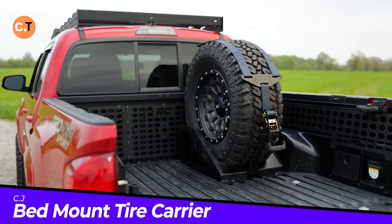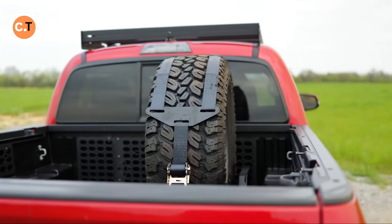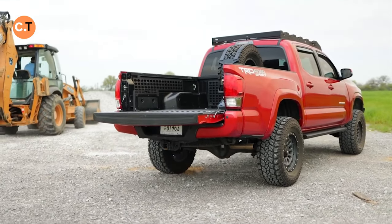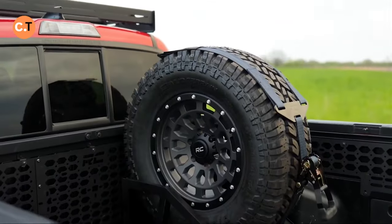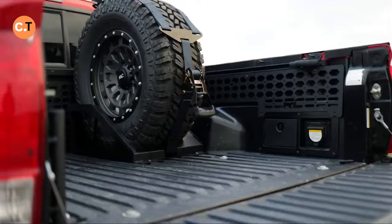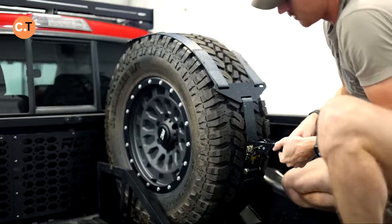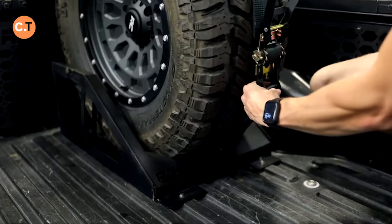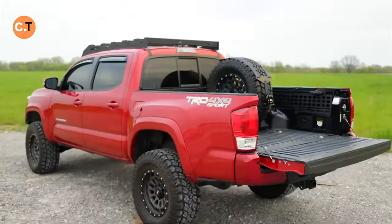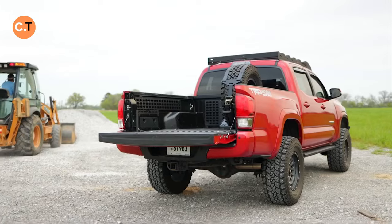Have you ever thought about where to stash that spare tire on your pickup truck without it being a hassle? Rough Country has a nifty solution: their Bed Mount Spare Tire Carrier. It's smartly designed to sit right in your truck bed — no extra load hanging off the side, and zero risk of damage from undercarriage bumps and scrapes. This mount accommodates wheels up to a whopping 40 inches, and when it's time to use that spare, you'll find it super easy to remove. At around $200, it's budget-friendly for its utility.